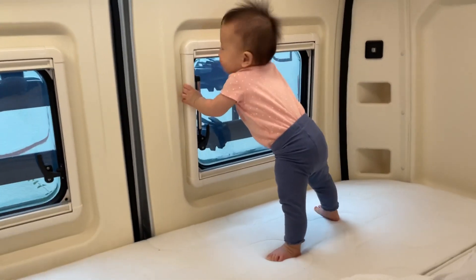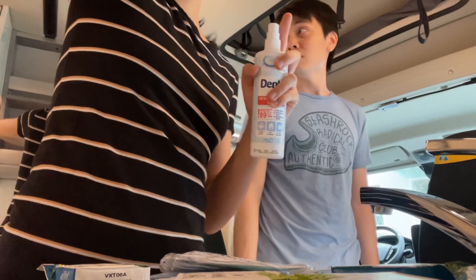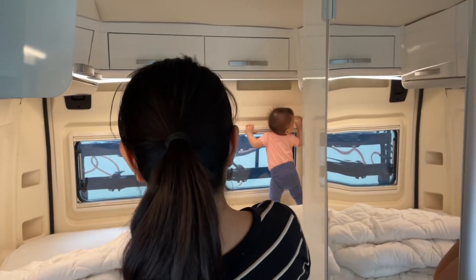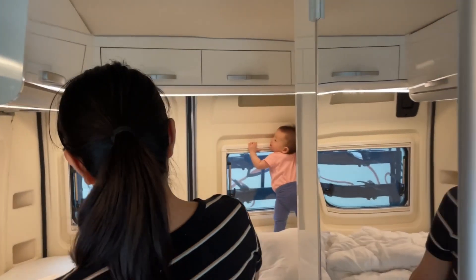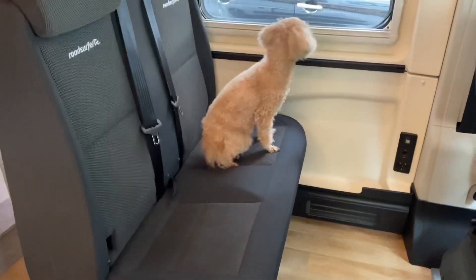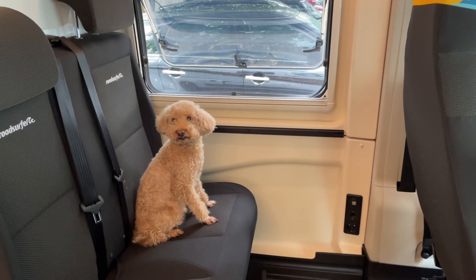Oh, she's standing! Be careful, okay? Look at her. And here's Brownie, chilling, looking out the window, thinking about life.